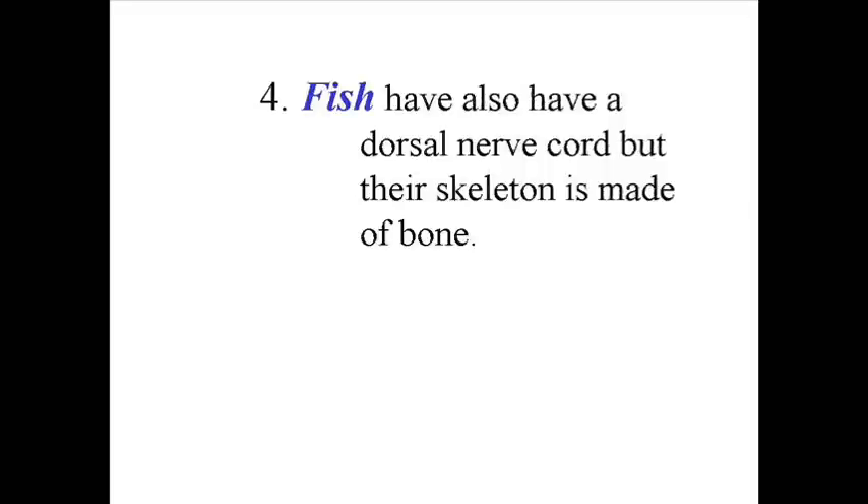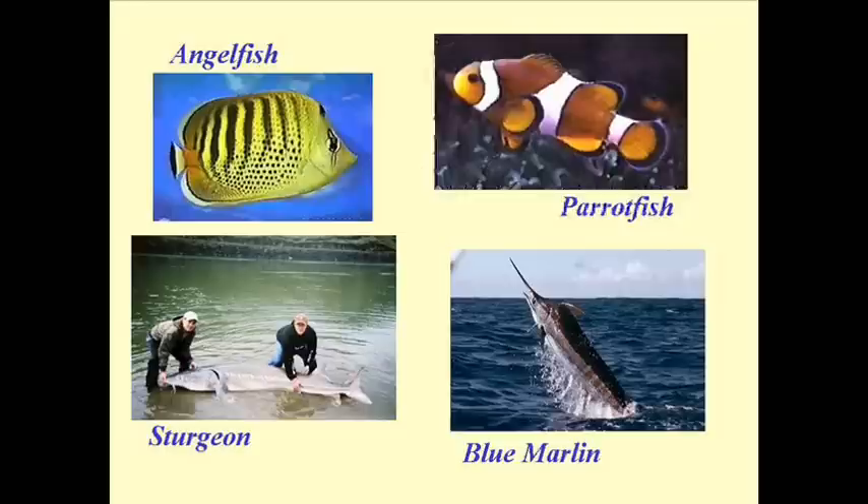If we get to the fish, or the Osteichthyes group, what makes them different from the sharks is that instead of their skeletal structure being made of cartilage, it is actually made of bone tissue. That gives you a brief overview of the different water-based vertebrates.